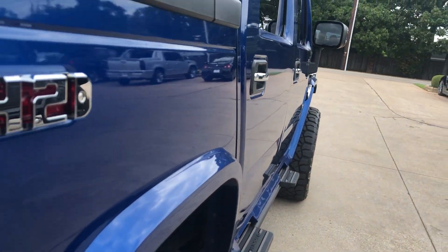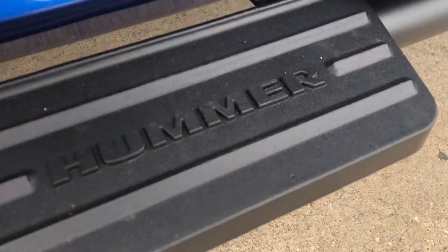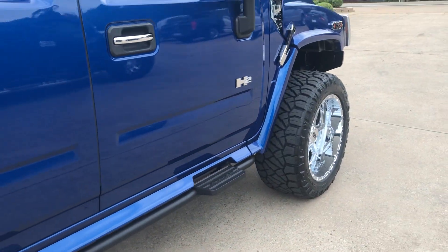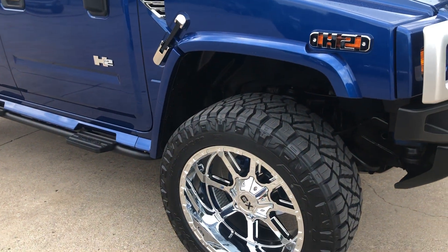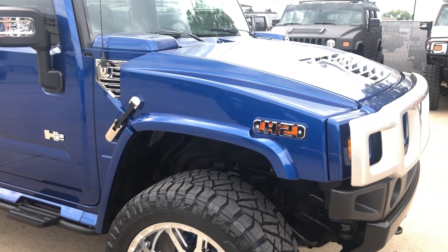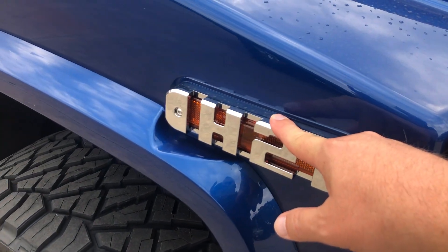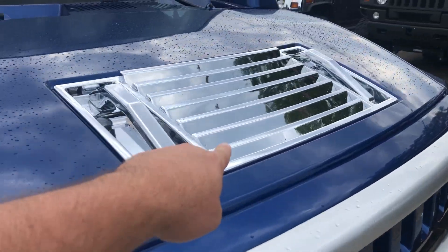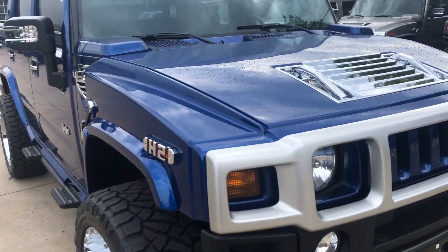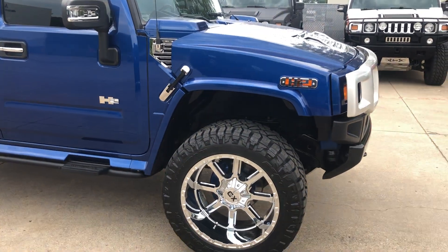Let's look down the side — no door dings or anything like that. Even these steps are in excellent shape. Let me point out a few of the chrome components we added to the vehicle other than the wheels — you've got the side marker light bezels with the H2 emblem, the side vents, and then the center hood vent here, all in chrome. Not too much — certainly you could go more if you wanted to, and we can add more if you want us to, but that's what we went with.